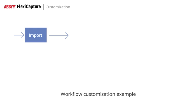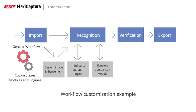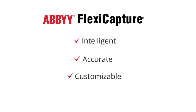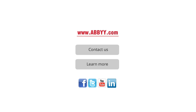ABBYY FlexiCapture is fully customizable. The workflow can be extended to accommodate tasks such as enhancing images through a third-party engine, connecting an alternative recognition engine, adding new verification stages and customizing document routing. ABBYY FlexiCapture is an intelligent, accurate and highly customizable solution that makes inefficient manual data entry a thing of the past and helps keep your business up to speed for a competitive edge. For more information on our product, visit our website at www.abbyy.com.